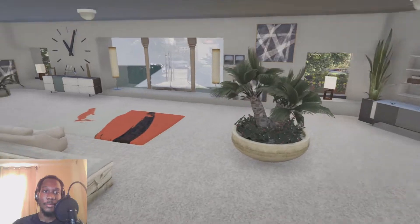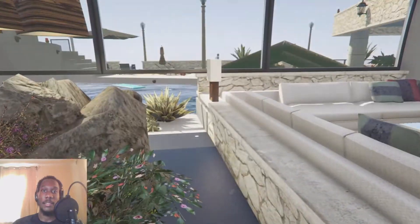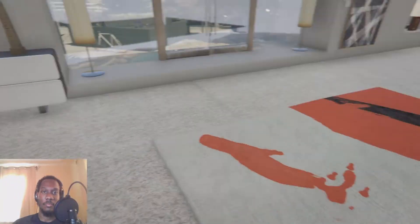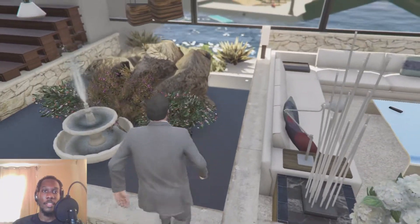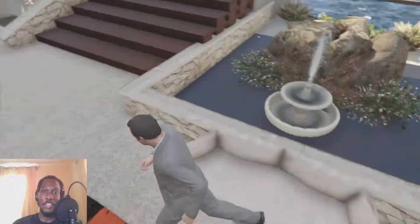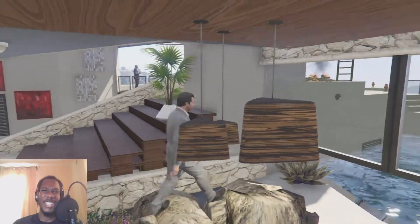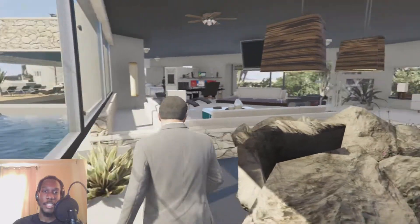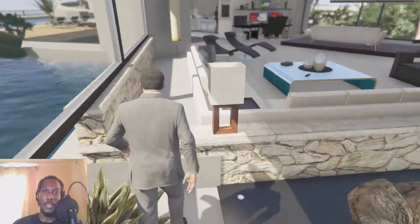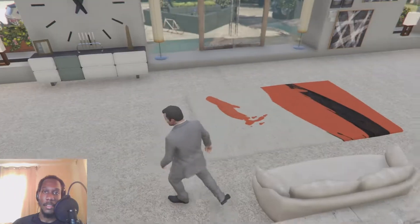One of the best defining features of this house is this water garden built into the living room — absolutely beautiful. There's supposed to be a pool of water here but let's ignore that glitch for now. We have a nice rock garden formation and a water fountain in the structure, plus wooden-style roof lights that fit the whole rock and nature theme.